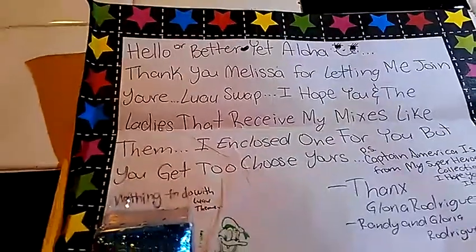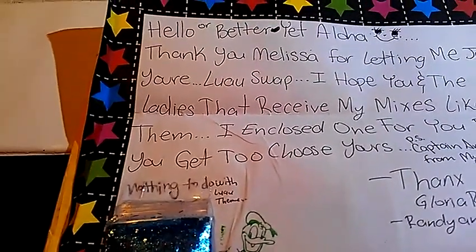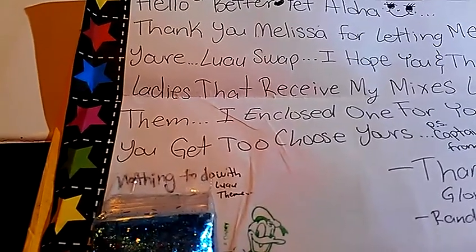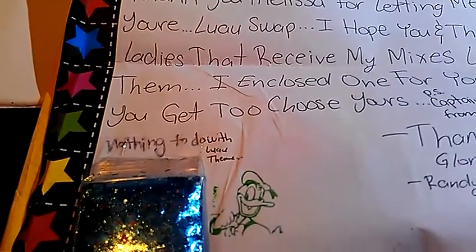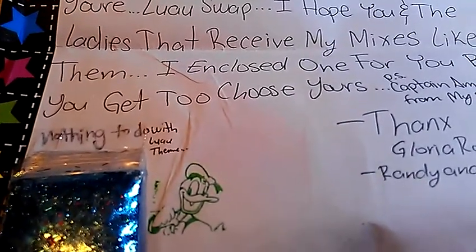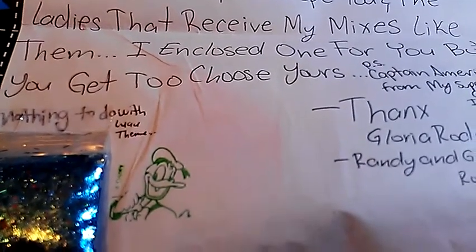She says, hello — or better yet, aloha. Thank you Melissa for letting me join your Luau Swap. I hope you and the ladies that received my mixes like them. I enclosed one for you, but you get to choose yours. P.S. Captain America is from my superhero collection. I hope you like it.